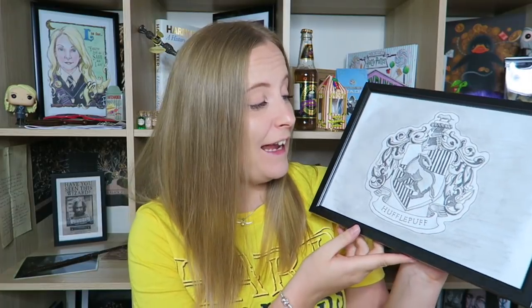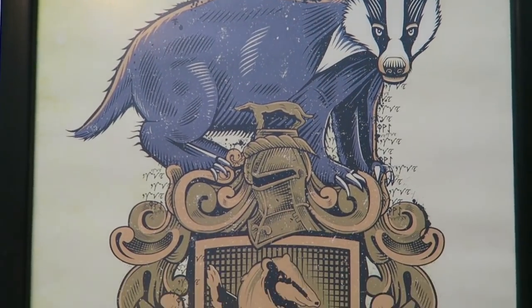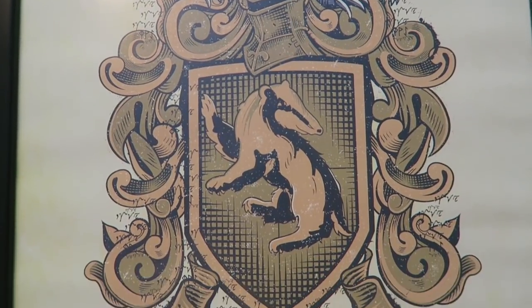Moving on to prints — I have two, both framed. The first is a hand drawing of the Hufflepuff crest drawn by my boyfriend Scott last year as his own little personal project. I had to frame it and it lives on top of my bookshelf. The second print is from Geek Gear — I framed it myself. It has a badger standing on top of a Hufflepuff crest and looks really well in a black frame.